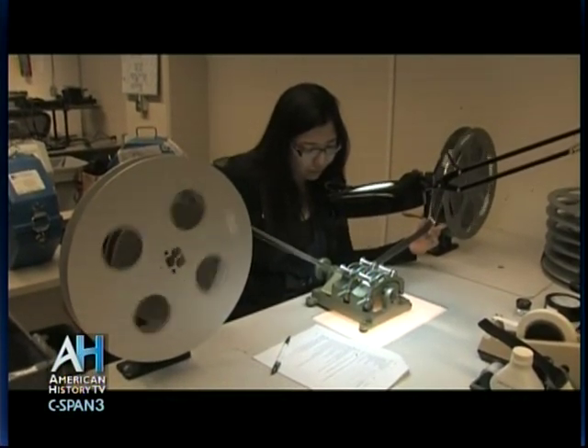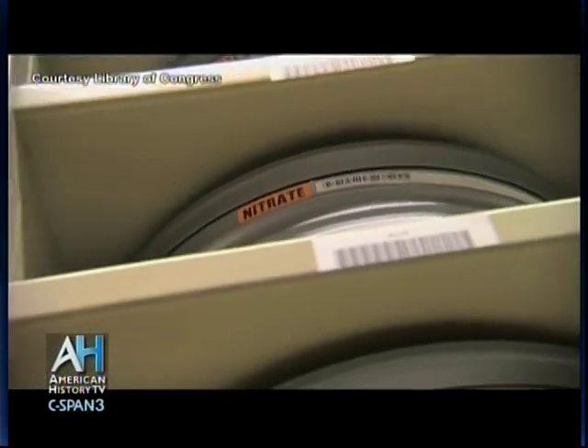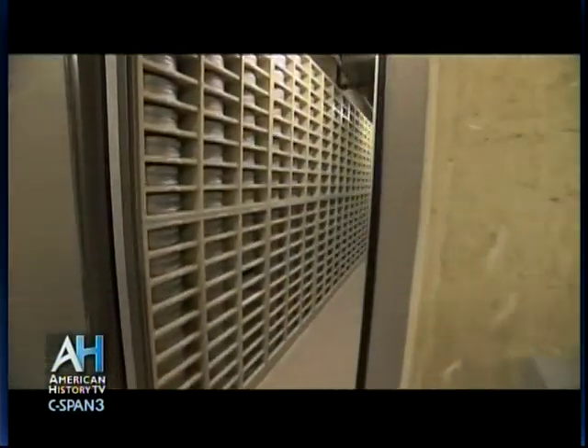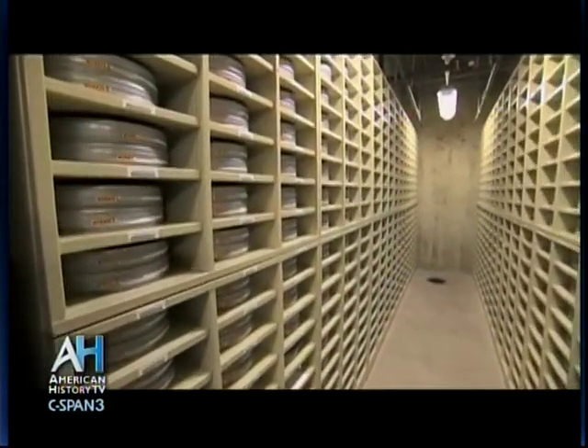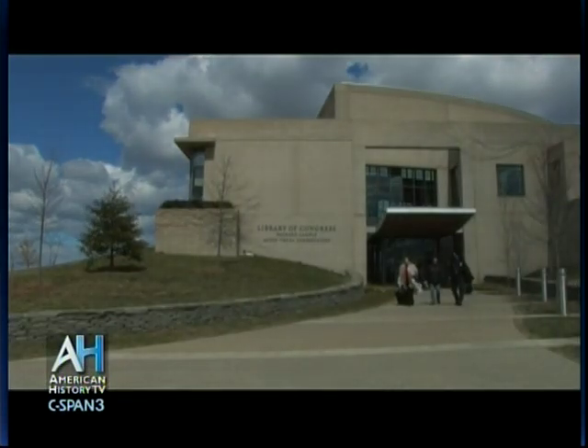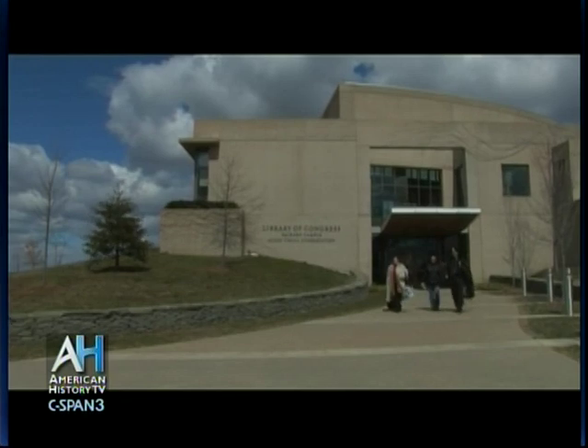Our collections previously had been held in four states plus the District of Columbia. Our nitrate film, for example, was stored at Wright-Patterson Air Force Base in Dayton, Ohio. That's where our film preservation laboratory was. The video and audio preservation laboratories were in the Madison Building up on Capitol Hill. We had storage in Pennsylvania, storage in Maryland, Virginia, and the District of Columbia. It was nice to have it all in one place.